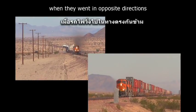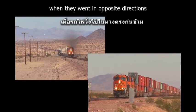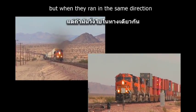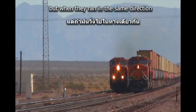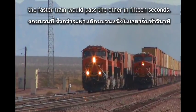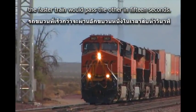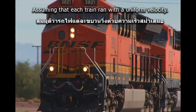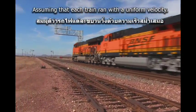It was found that when they went in opposite directions, they would pass each other in 5 seconds. Assuming that each train ran with a uniform velocity, what is the rate per hour at which each train ran?